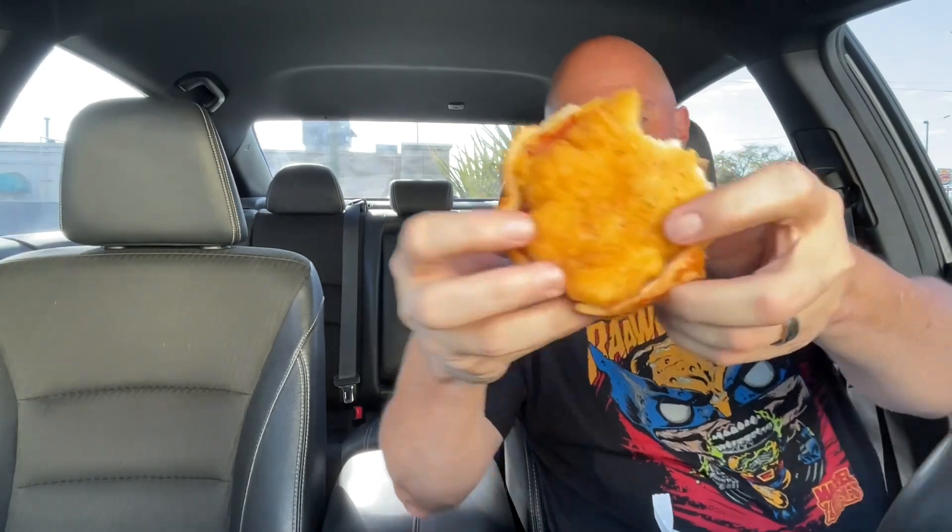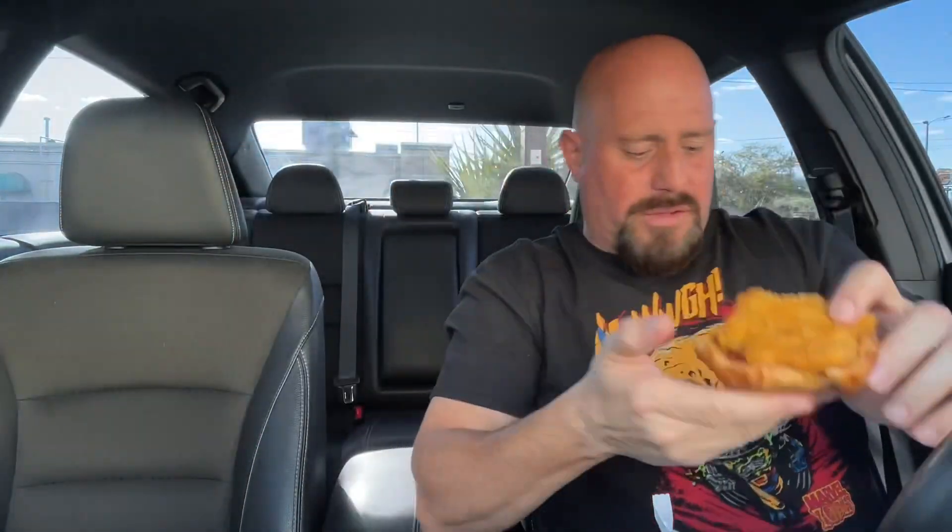I don't think they have a fryer in Dunkin' — well, maybe they do, somebody's frying their donuts. I think this is pre-cooked and then heated back up in an oven, but it does have that fried chicken breading. You can see a little bit of the black pepper specks, so it has a little bit of seasoning. I'm not tasting a whole bunch of garlic powder or onion powder. The breading is actually very light, not greasy in any way.